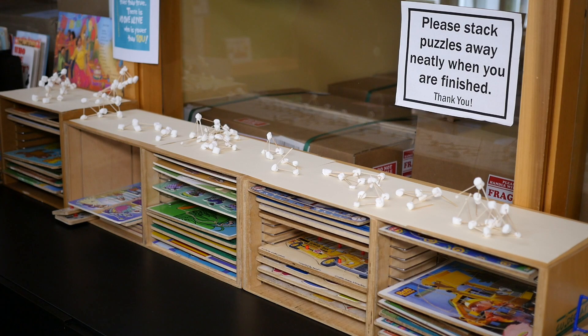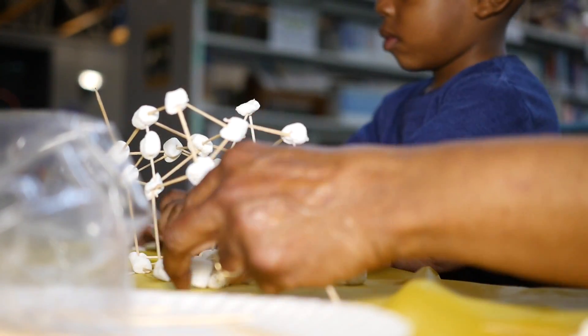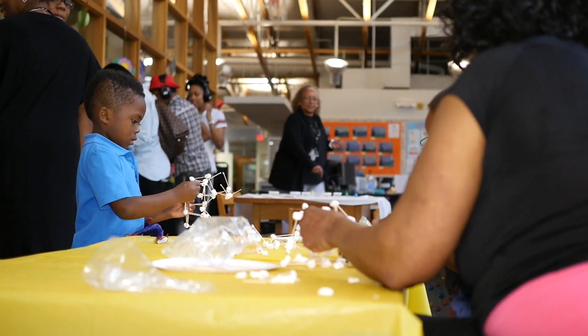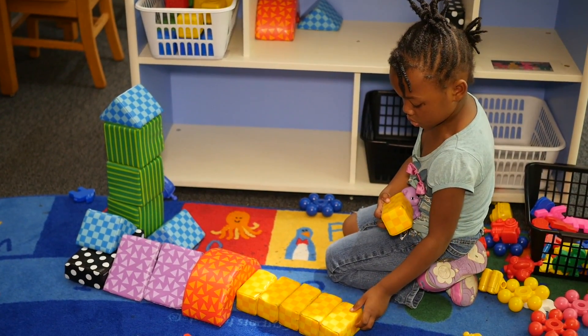This deals with our engineering part. We preload little Ziploc bags with marshmallows and we ask kids with toothpicks to build and create things. We want them to be able to become their own little engineers, and we also have some Lego blocks and different blocks that they can build upon.